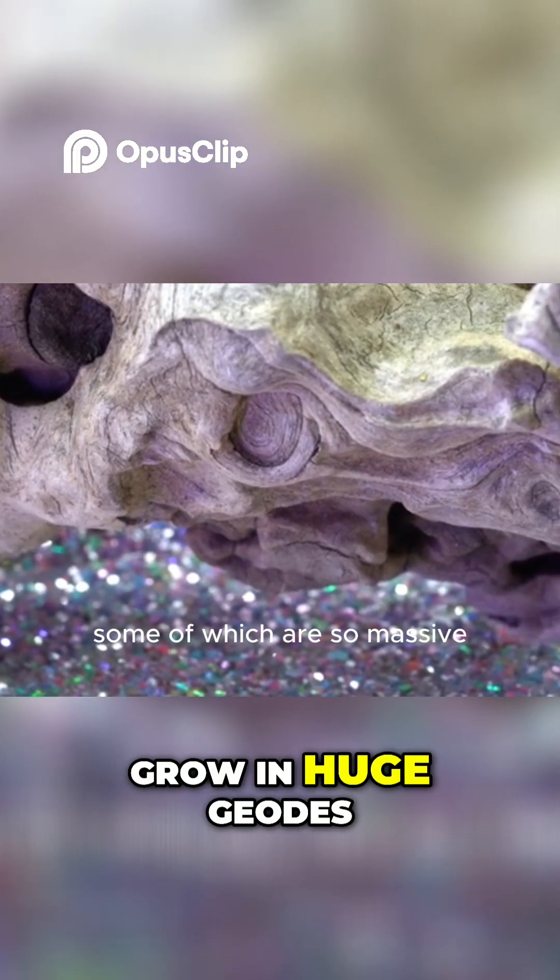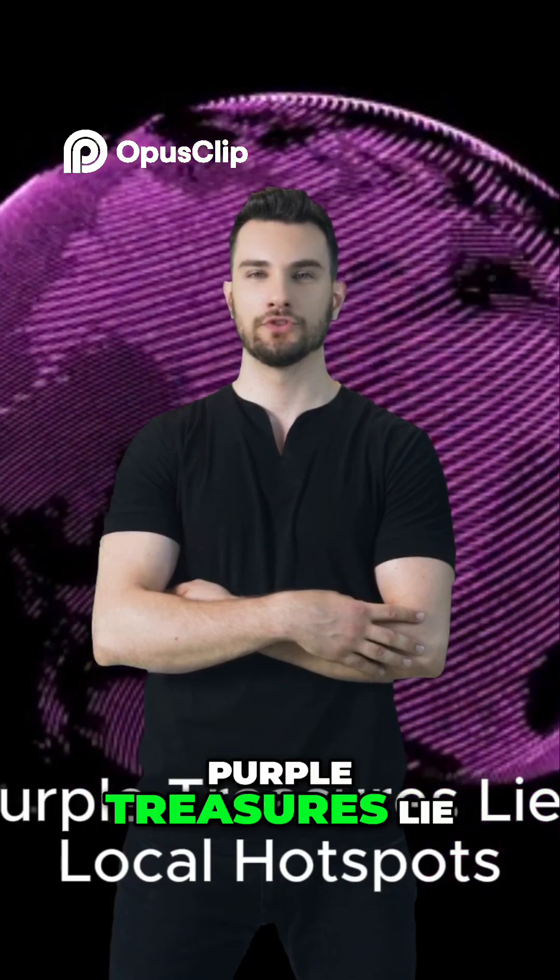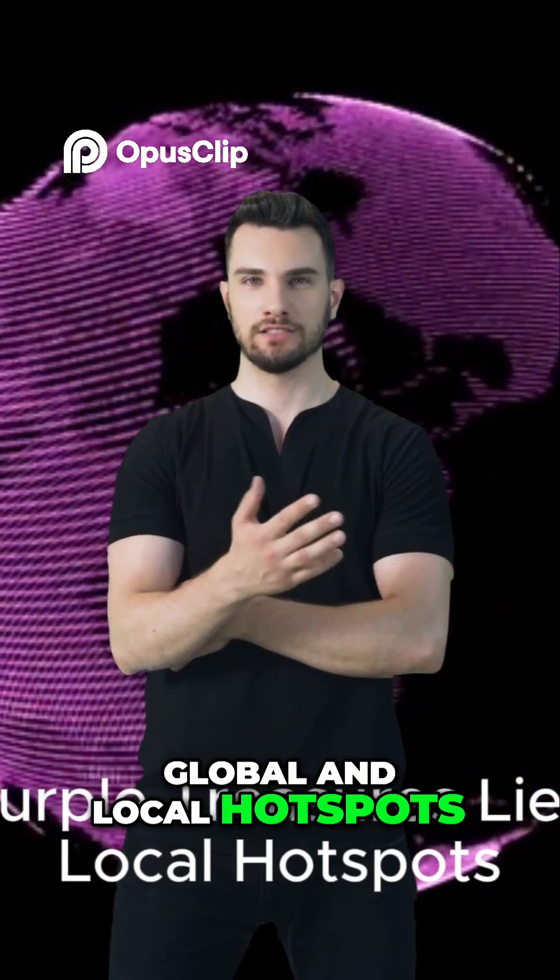The purple stones often grow in huge geodes, some of which are so massive — this is where the purple treasures lie, both in global and local hotspots.